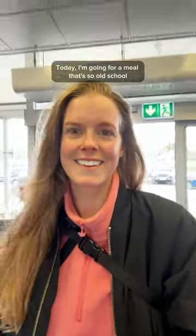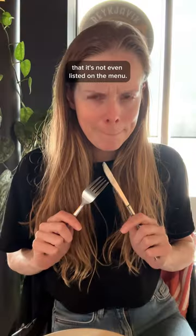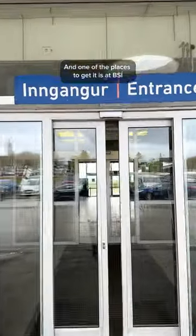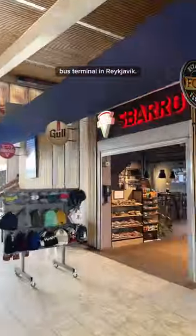Let's go on a traditional culinary adventure in Iceland. Today I'm going for a meal that's so old school that it's not even listed on the menu. I'm eating sheep's head, and one of the places to get it is at BSI bus terminal in Reykjavík.